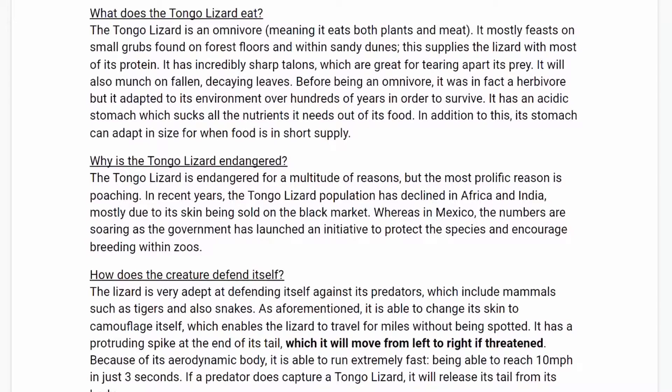What does the Tongo Lizard eat? The Tongo Lizard is an omnivore, meaning it eats both plants and meat. It mostly feasts on small grubs found on forest floors and within sand dunes. This supplies the lizard with most of its protein. It has incredibly sharp talons, which are great for tearing apart its prey. It will also munch on fallen, decaying leaves.